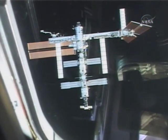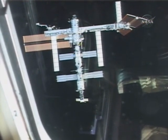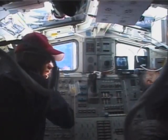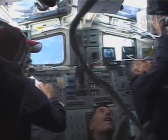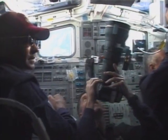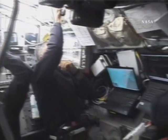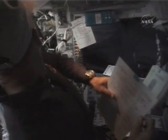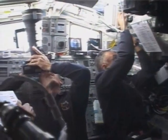After the RPM, the station is back where we're used to seeing it in the overhead windows. Here you can see JR doing some more documentation with the 400mm lens of the station exterior. Danny is making handheld laser marks and Bruce is backing everything up on the checklist procedures and entering the orbiter attitudes on the universal pointing display.